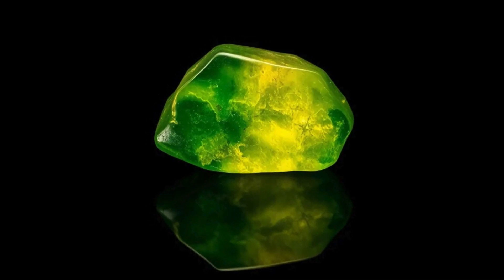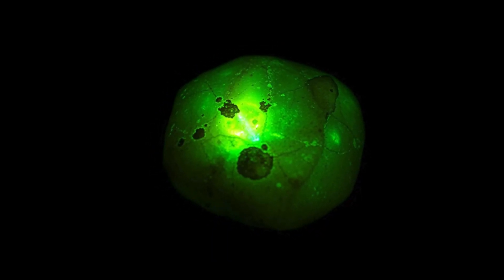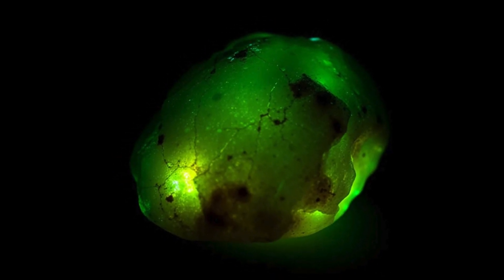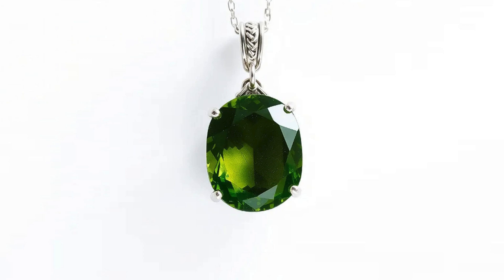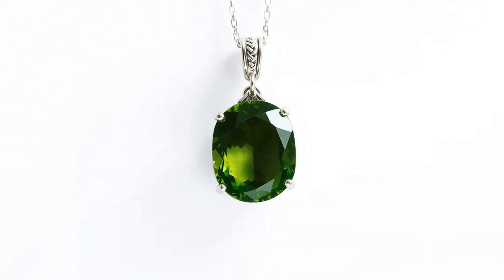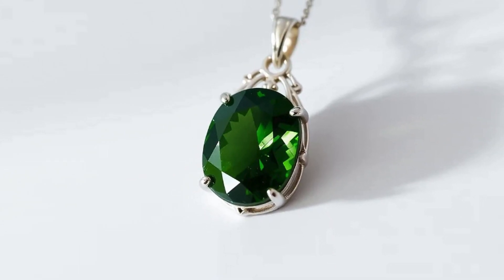Given its delicate structure, Econite is not suited for everyday wear, especially in high-contact jewelry like rings or bracelets. It can range from transparent to translucent, with a vitreous luster that adds to its visual appeal. Over time, exposure to radiation can reduce its transparency, turning it more opaque as the internal structure is altered.